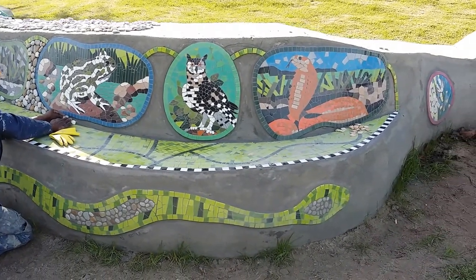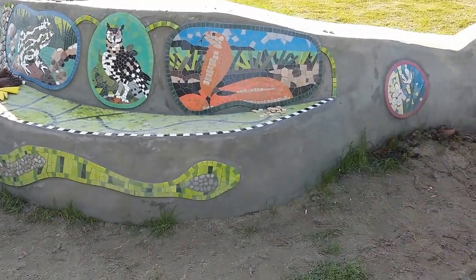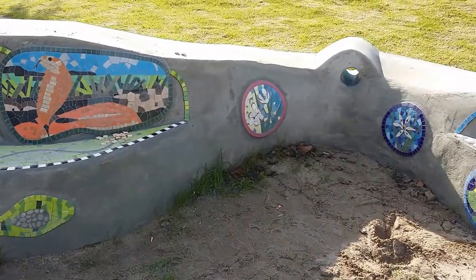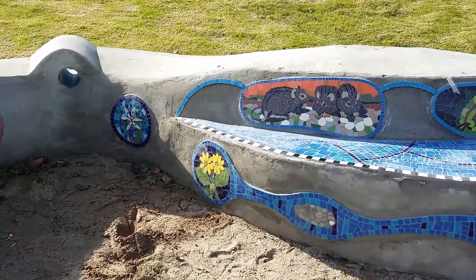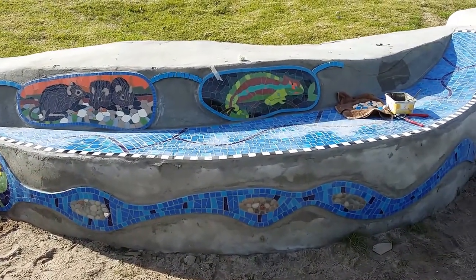So here are some more of the animals that we've illustrated. All of them indigenous to the Dune Strandveld type of vegetation that we get here in Mitchell's Plain and on the Cape Flats, and then also the Overberg region of the Western Cape.